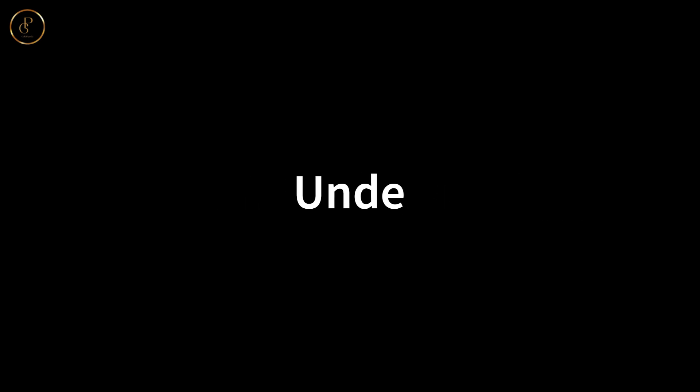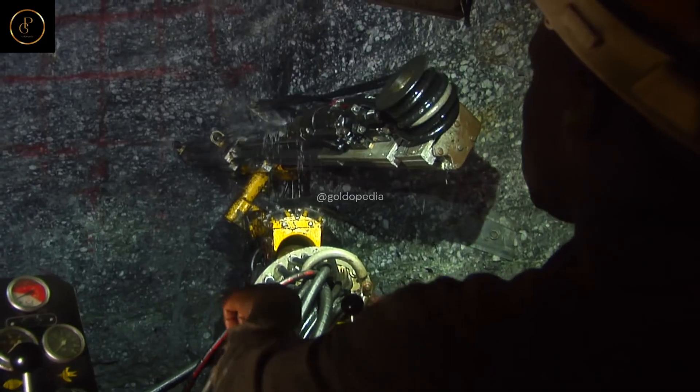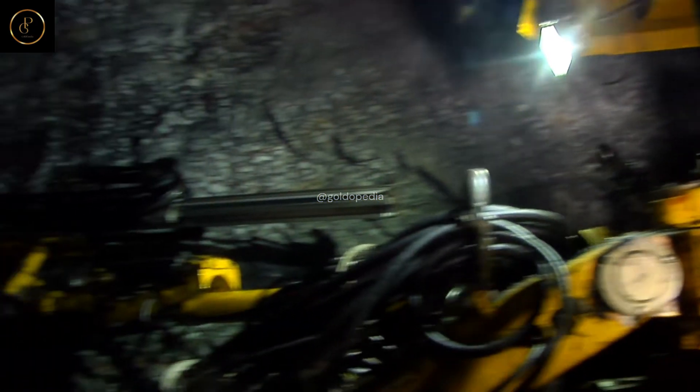Underground Mining: delve into the world of underground mining, where miners excavate gold-bearing ore from deep within the earth's crust. Witness the skill and determination required to extract the precious metal while ensuring the safety of all involved.